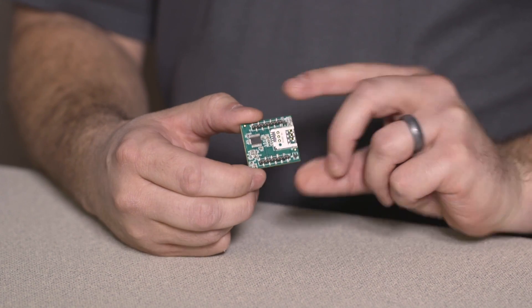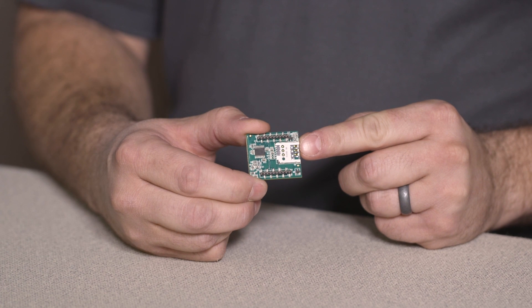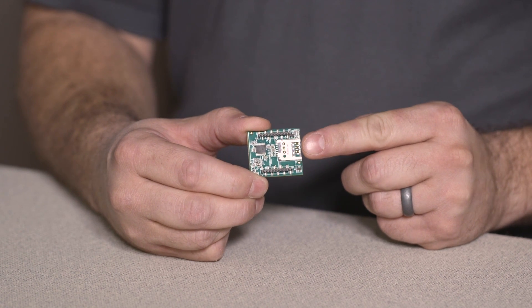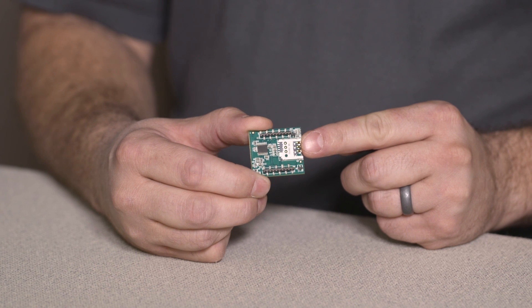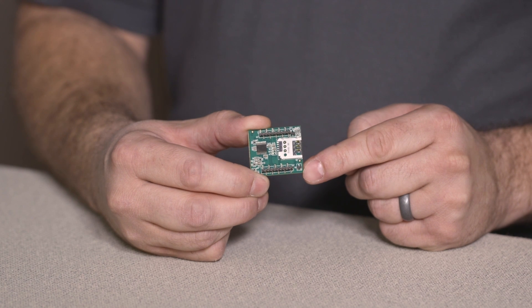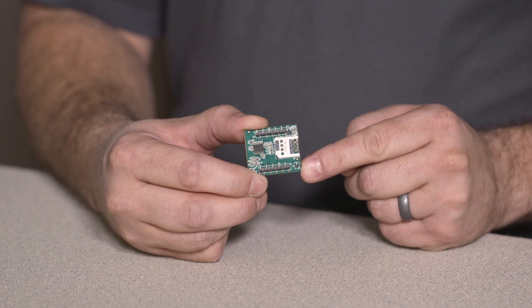On the back side of the modem you'll find a LTE SIM card slot that supports a 3FF form factor SIM card. Also on the bottom side you'll find the 20 pin interface to support the XB wireless industry standard. Like all our other XB modems this product supports a common mechanical and electrical footprint to future proof your designs.